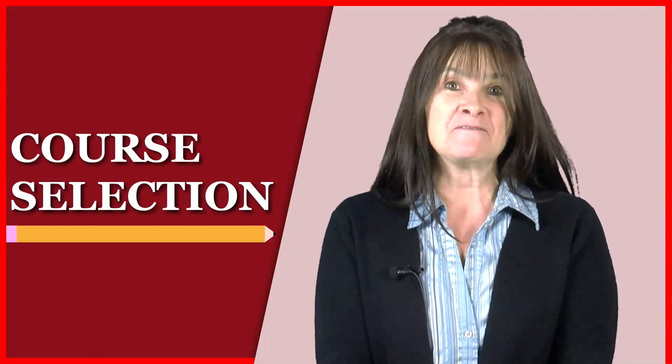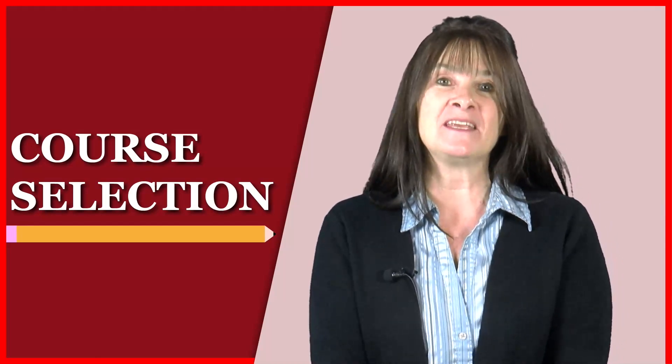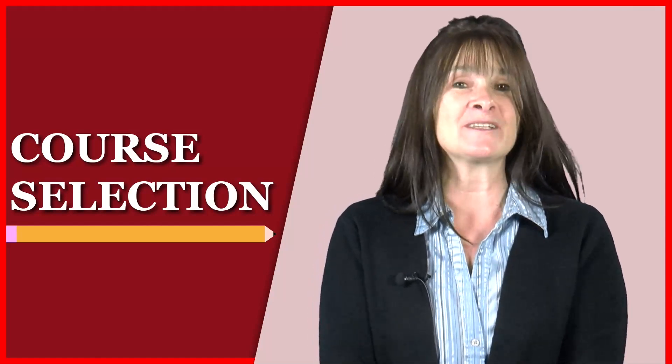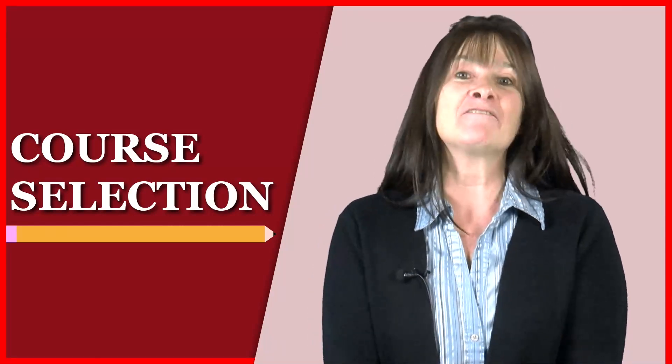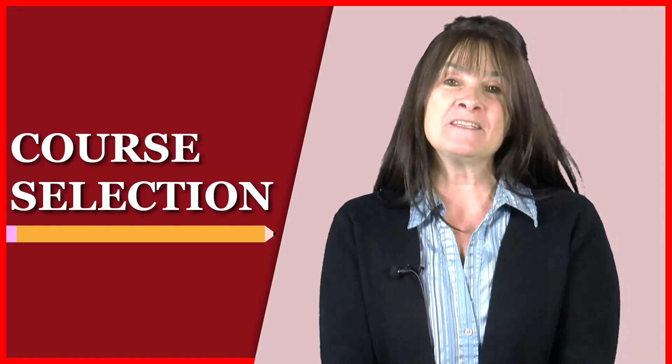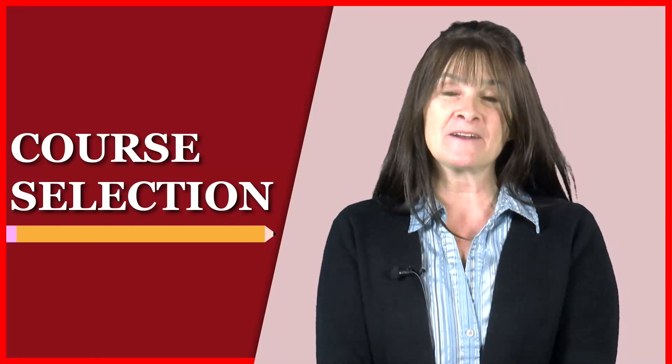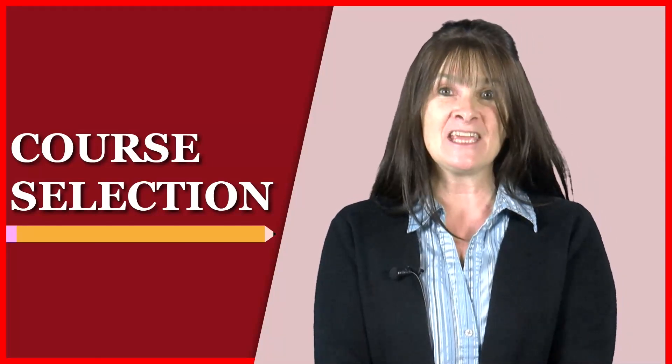Thank you for taking the time to review this presentation. I look forward to meeting you and working with any of you who choose to take the biomedical science courses. Each course is an amazing experience. Have a wonderful rest of your school year, and please feel free to message me anytime if you have any questions about the PLTW Biomedical Science program and courses. Thank you.